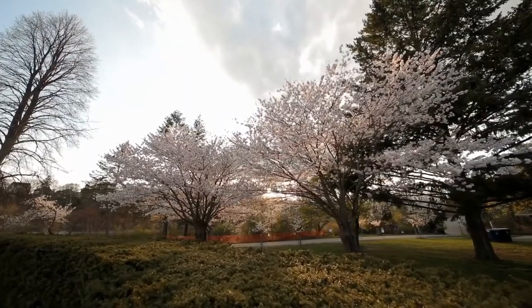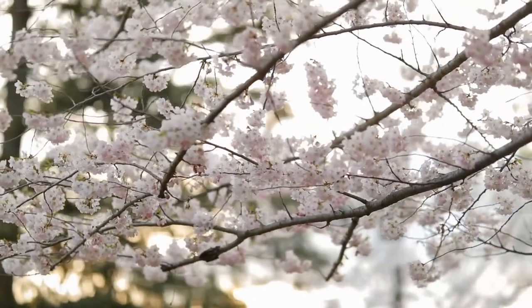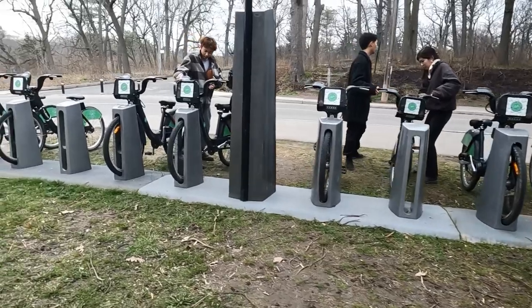There is no parking in High Park during cherry blossom season. It is about a 15 to 20 minute walk from either Bloor Street or Parkside. You can rent a bike if you are not a big fan of walking.